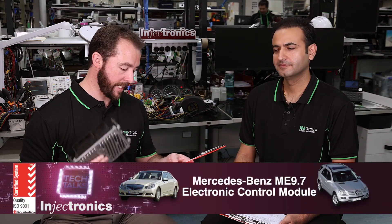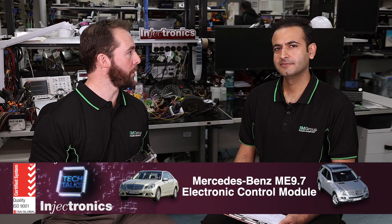Hi and welcome back to Tech Talk. I'm here with Raj from Injectronics and this week we're going to take a look at the Mercedes-Benz ME 9.7 electronic control module.